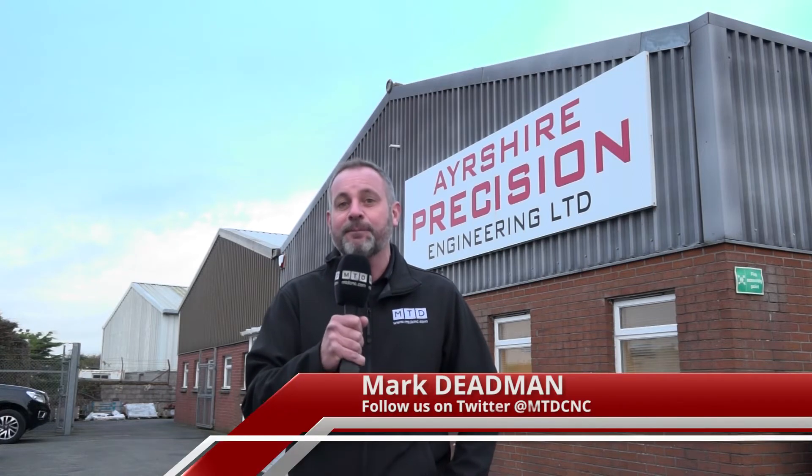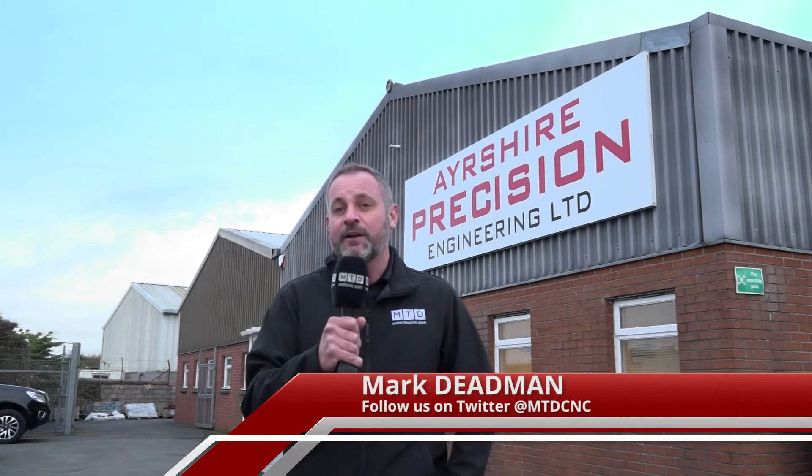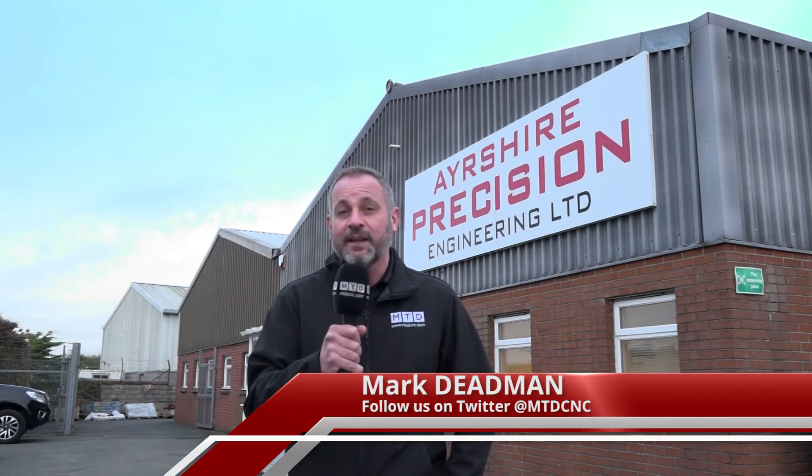We've just jumped off a plane. We're here at Ayrshire Precision in Scotland. These guys are very big into the oil and gas market and they've invested heavily in a Hankook vertical turning lathe from TW Ward. Let's go and find out what the benefits are.